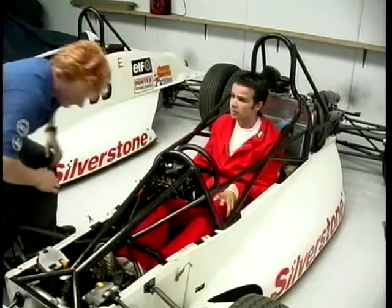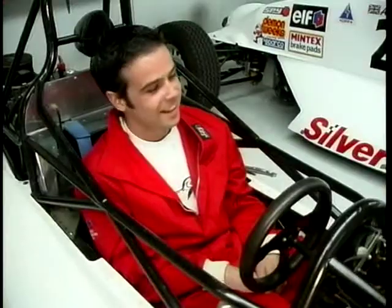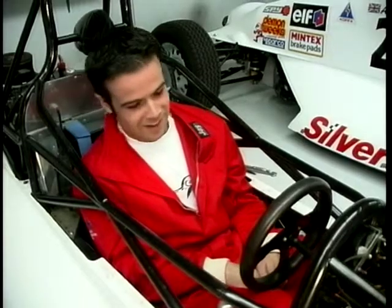Measurements are taken and recorded for the distance from the pedals and steering wheel, and the process goes on until the instructors and mechanics are happy that they've got it right.